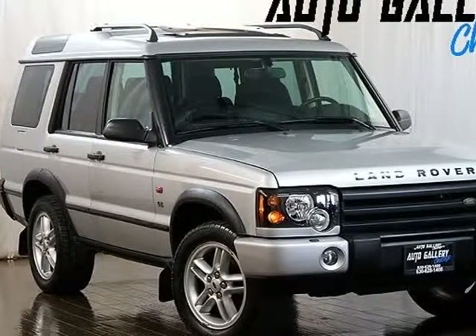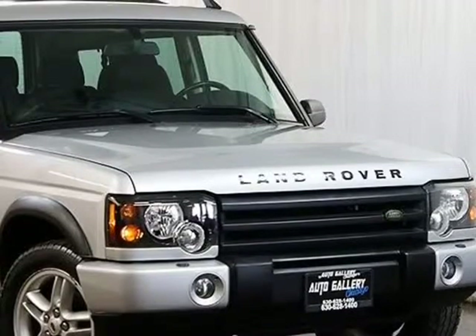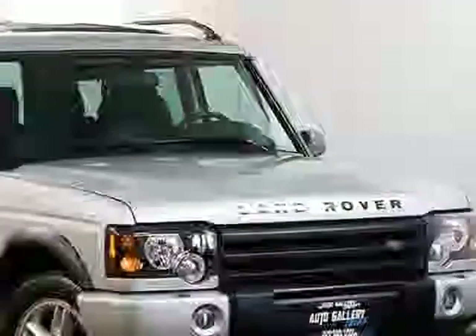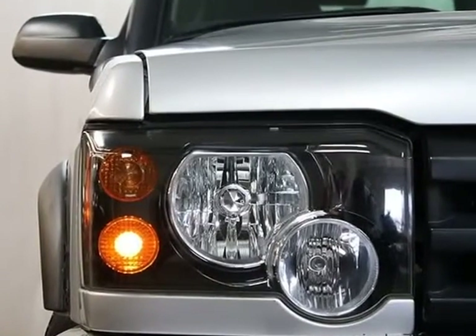This 2003 Land Rover Discovery is brought to you by Auto Gallery Chicago. Land Rover Discovery SE, Cold Climate Package, 4.6L DOHC V8 Engine, 4-Speed Automatic Transmission, All-Wheel Drive System, keyless entry.